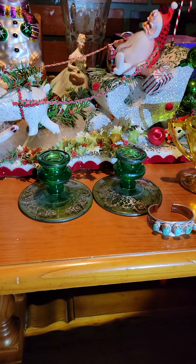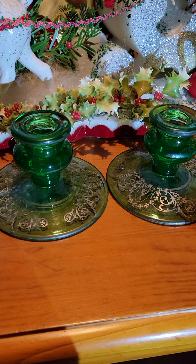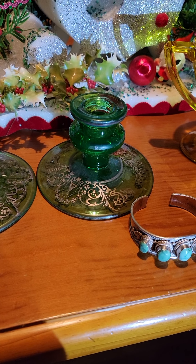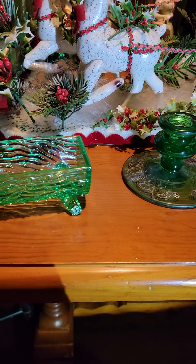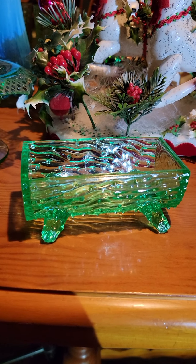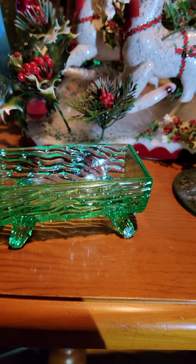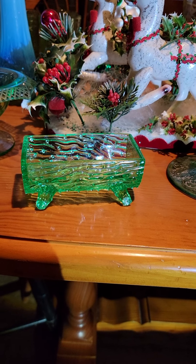Here is a pair of uranium candlesticks and they do have sterling silver on the outside. Wait until you see the glow on those. Now this is a unique piece — it is a piece of uranium but it is a log. It's got a lot of hobnailing on it and the markings are just like a piece of wood.